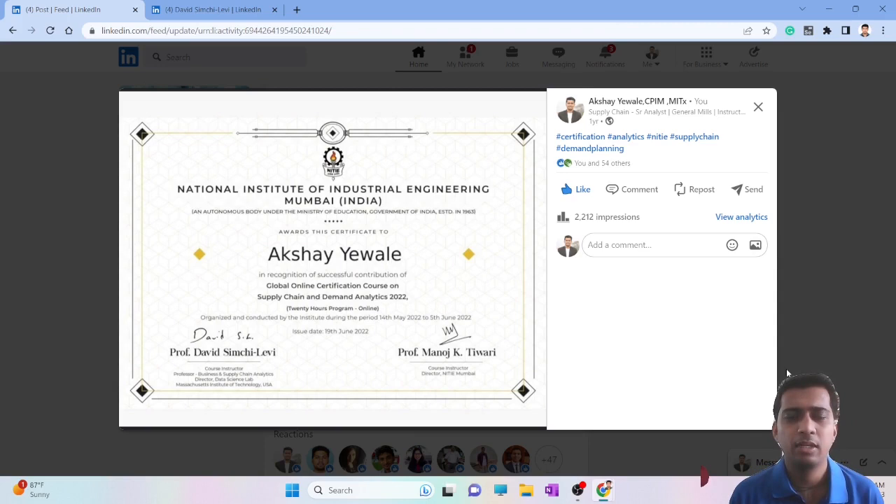Hello everyone, welcome back to my YouTube channel Supply Chain Sensei. We are continuing our discussions on different supply chain certifications, and in this video we'll be discussing the certification by NITIE — National Institute of Industrial Engineering.